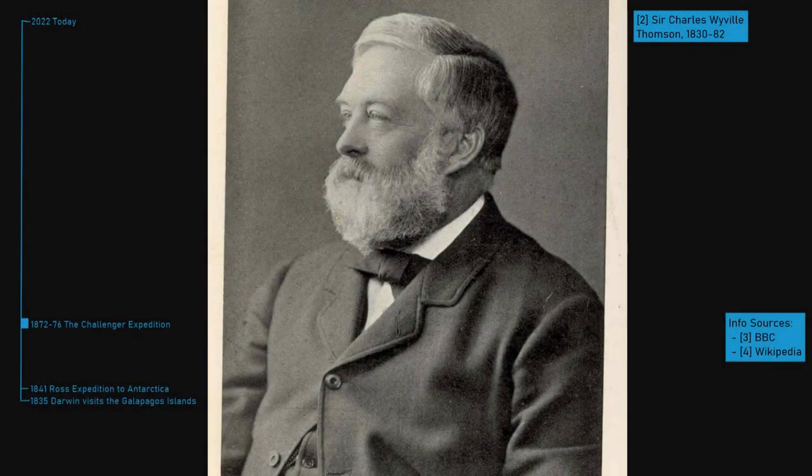Throughout much of history, the depths of the ocean were a mystery. Even Charles Darwin referred to the oceans as a tedious waste, a desert of water. However, during the late 1860s, a marine zoologist by the name of Charles Wyville Thomson had been dredging strange creatures from the depths in the North Atlantic and Mediterranean Sea.